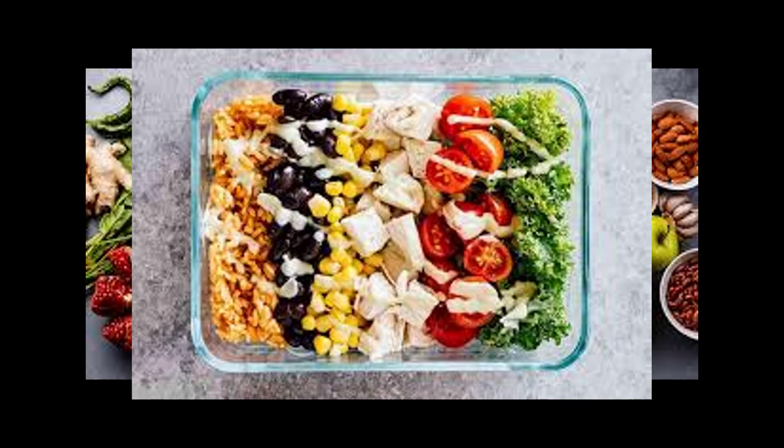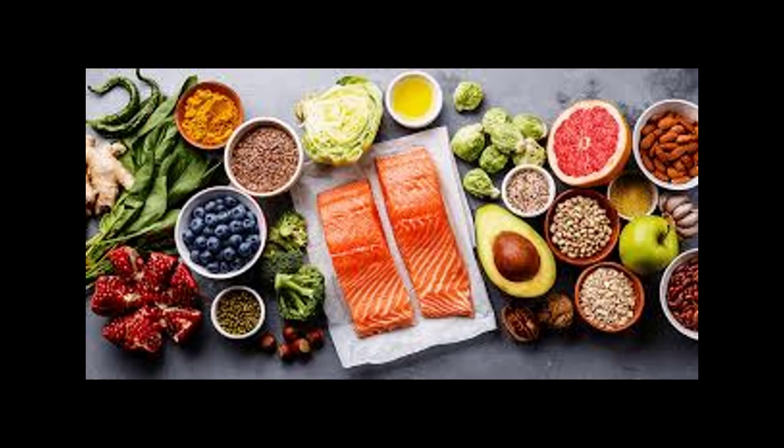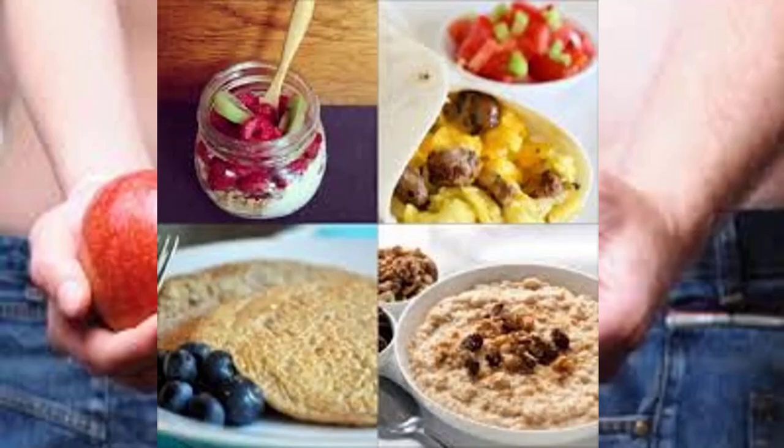Make a slaw by tossing one and one-fourth cups coleslaw mix and two sliced scallions with one tablespoon rice vinegar and one and a half teaspoons olive oil. Add spices, herbs, and seasoning as desired. Pair with three-fourths cup of a 100% whole grain and an apple on the side.